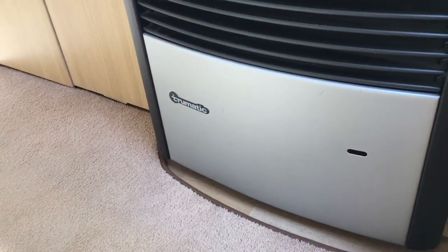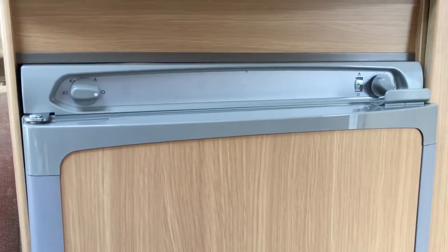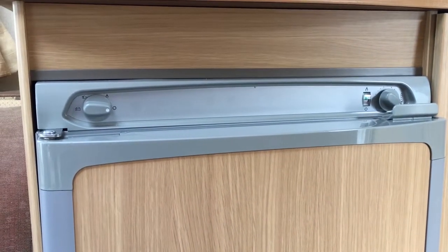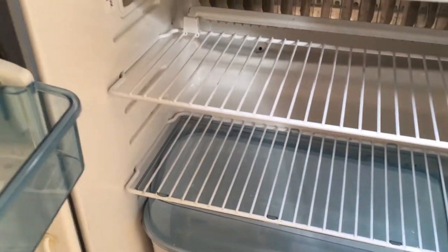We have the blown air gas and electric heating system, and a built-in fridge which is three-way - gas, electric, and works on your caravan battery. Have a little look inside - nice and clean, very nice for a well-used caravan.